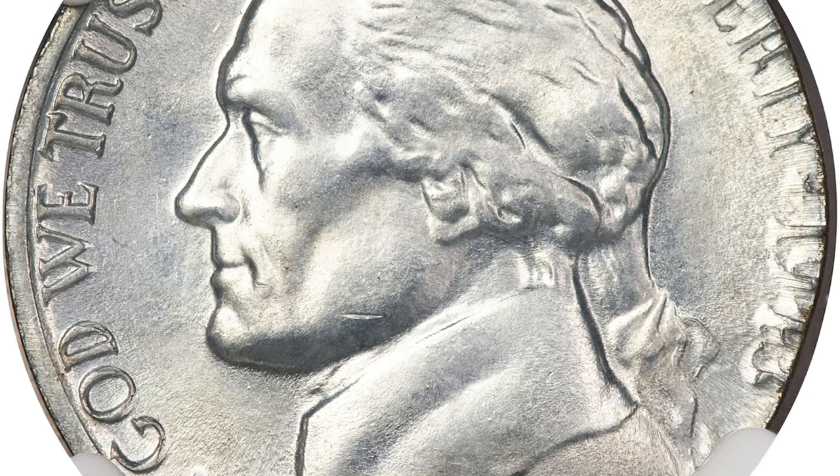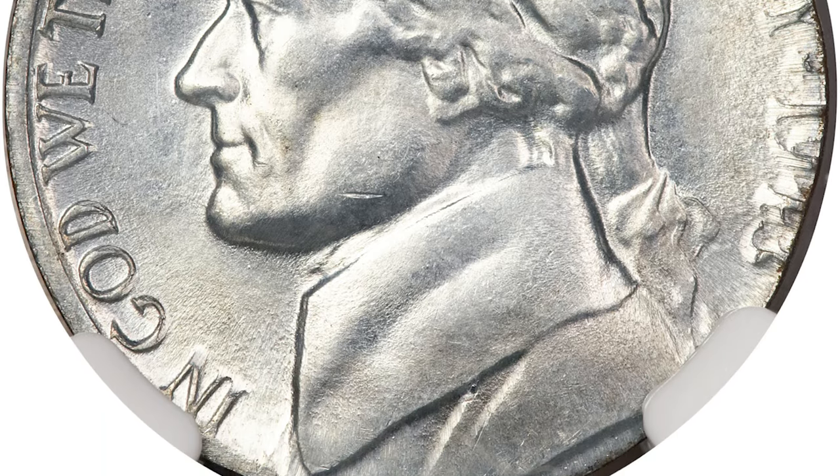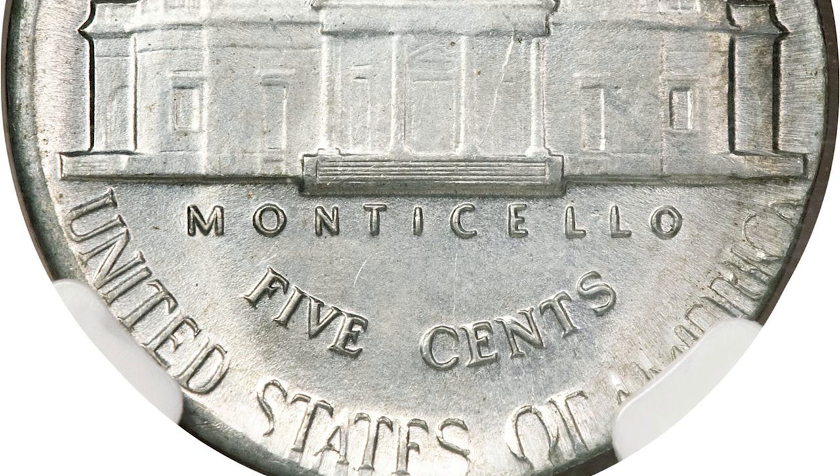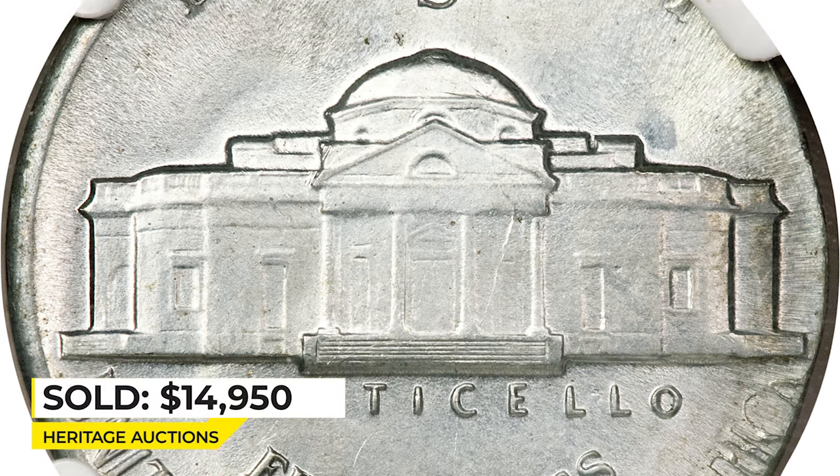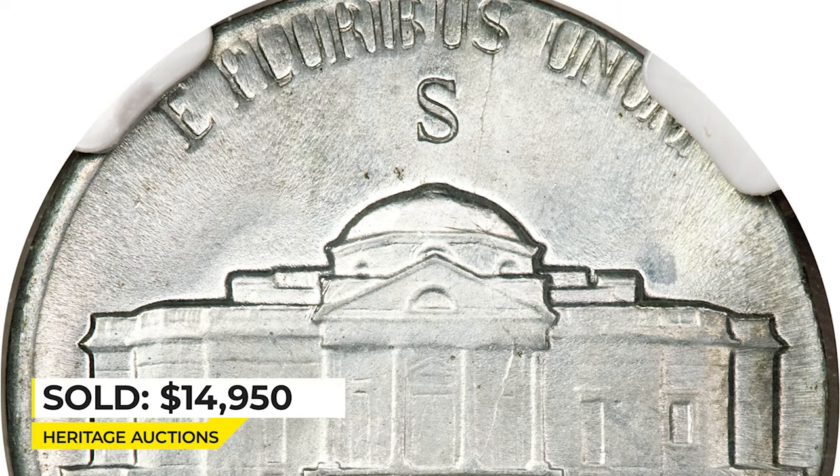The date exhibits metal flow towards the edge, characteristic of a wrong planchette error, since the undersized flan could not completely fill the dies. Sold for $14,950 at Heritage Auctions.